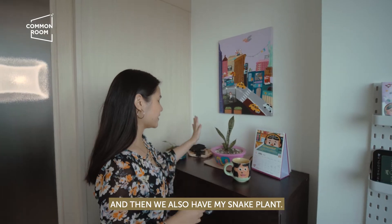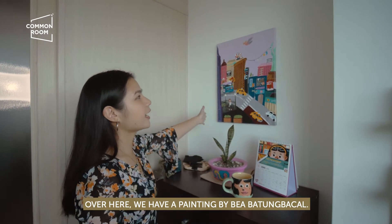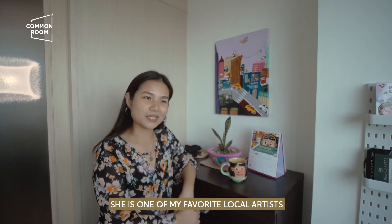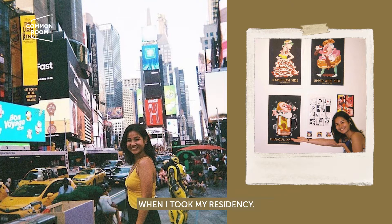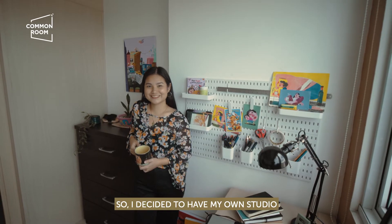And then we also have my snake plant, one of my favorite plants here. Over here we have a painting by Bea Batong Bakal — she's one of my favorite local artists, who is now based in Madrid. This painting represents my trip to New York when I took my residency.